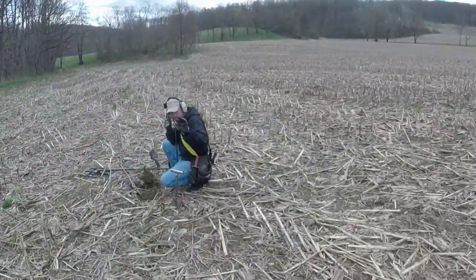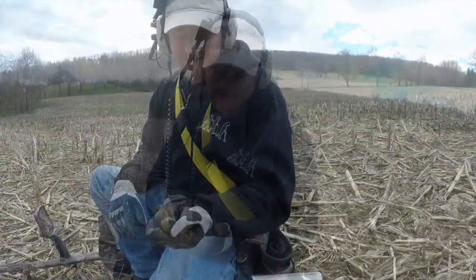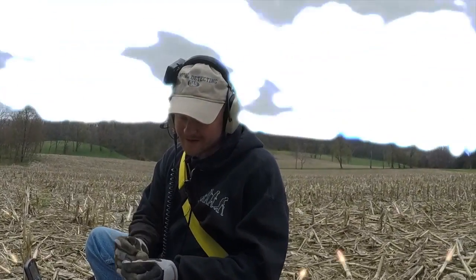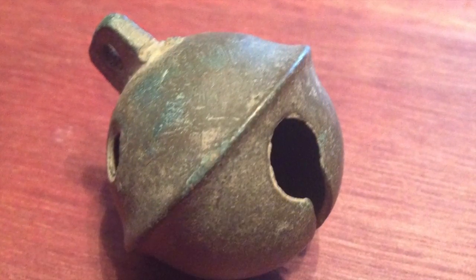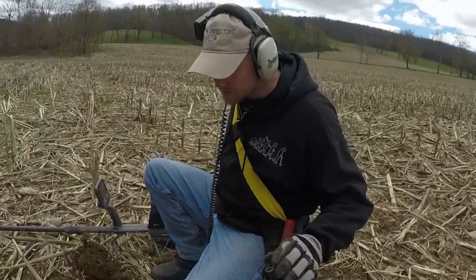Shortly thereafter, a GK man called us over to check out his colonial-era find. It'd be interesting to see if it still rings when we wash it out. A crotal bell from the 1700s. Crotal bells were secured to horses and wagons and served as a warning device to help make their presence known. It goes in the good pouch — we're in the right spot.